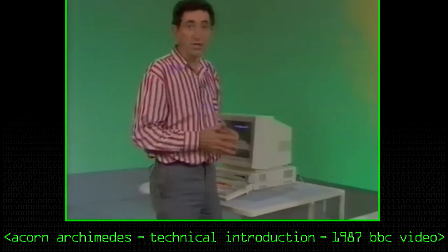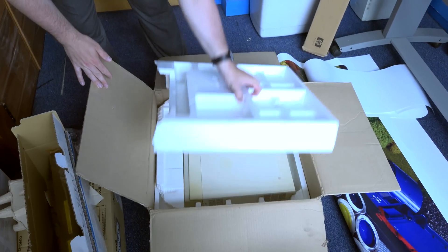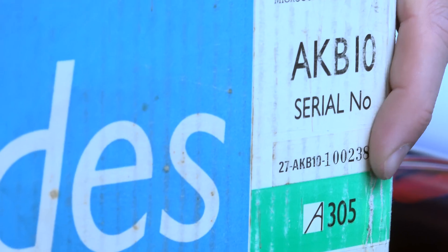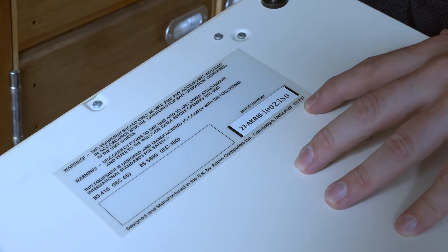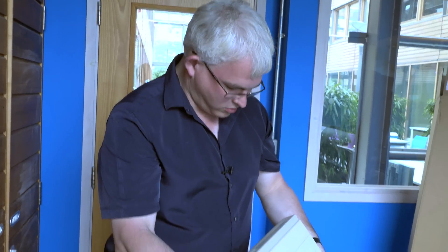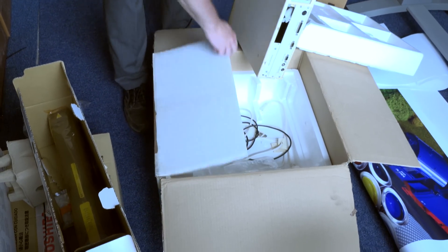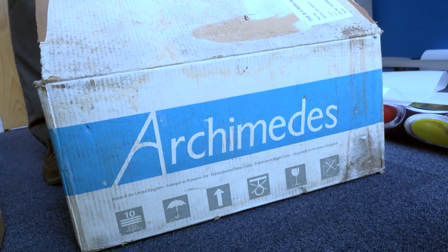The Archimedes 310 is also a BBC Micro. When I got this one off eBay, it was advertised as a one meg machine. But looking at the box and the serial number on the bottom, it had originally been a 512k machine which had then been upgraded at home - made 1987 in the UK. We won't use this one; we'll go and use the one upstairs because it actually works a bit better. This one's got an earlier version of the operating system on.